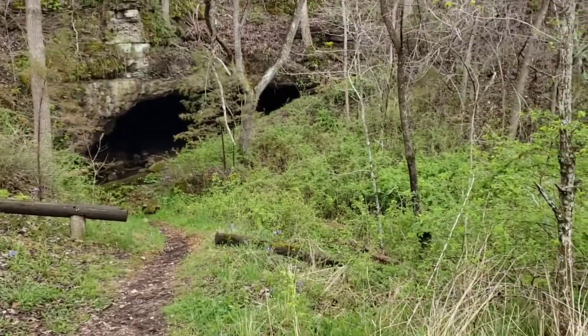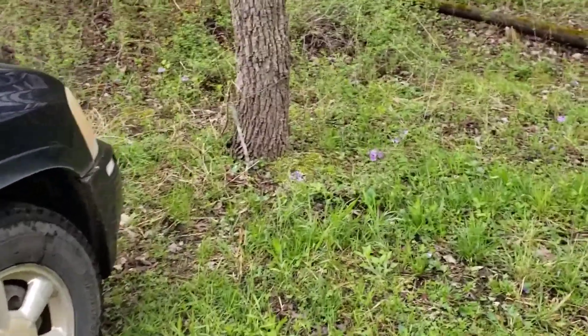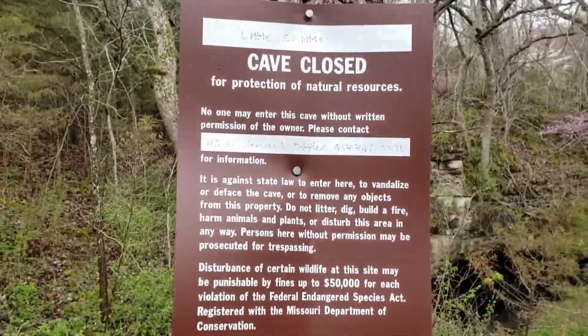Alright guys, well we've looked around quite a few spots and haven't had a whole lot of luck. So we may be about to call it quits here for the day, but before we did I thought I'd bring you by and show you the little Smiddle Cave.